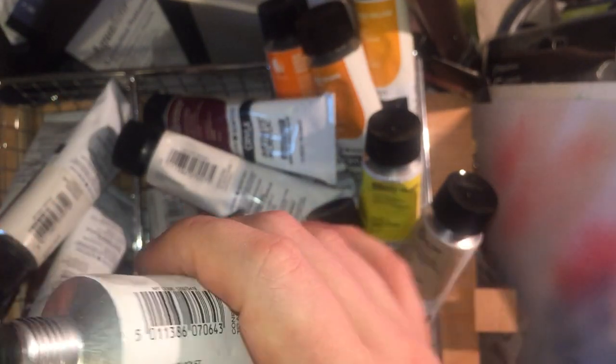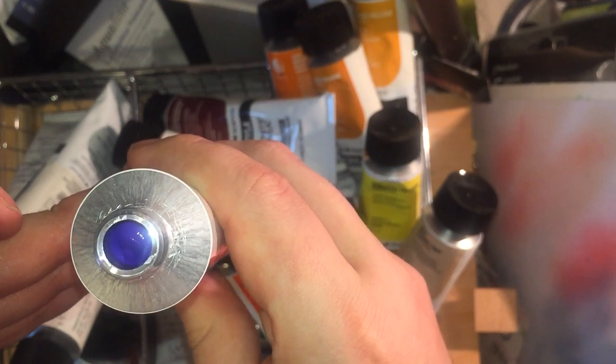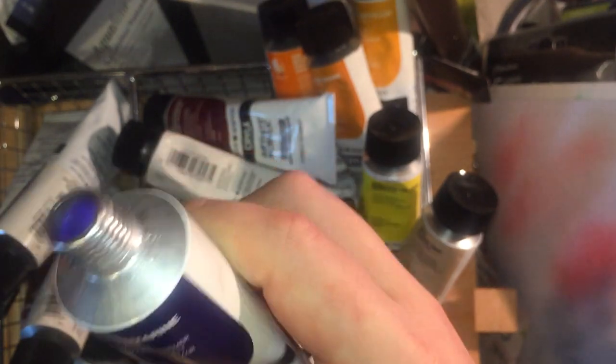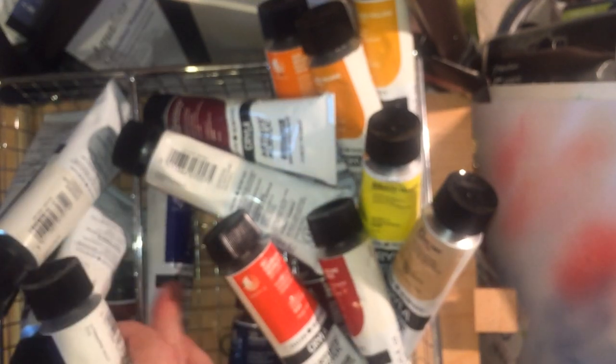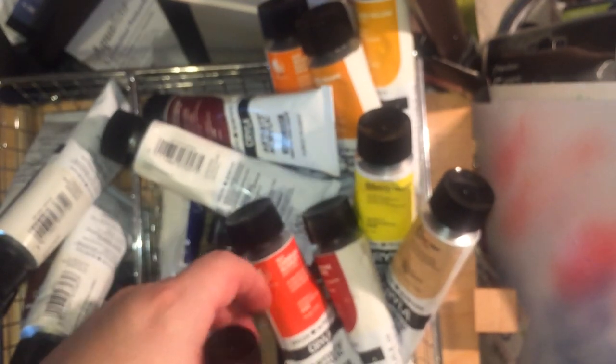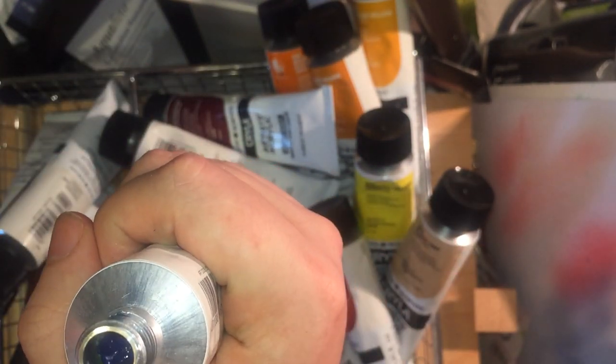Ultramarine Violet, Pigment Violet 15 — one of my favourite purples. It's beautiful, it's opaque, and it has a granularity to it in watercolour that I really enjoy. And Primary Cyan, which is Phthalo Blue and Phthalo Green mixed in a particular proportion that gives something similar to a process colour.